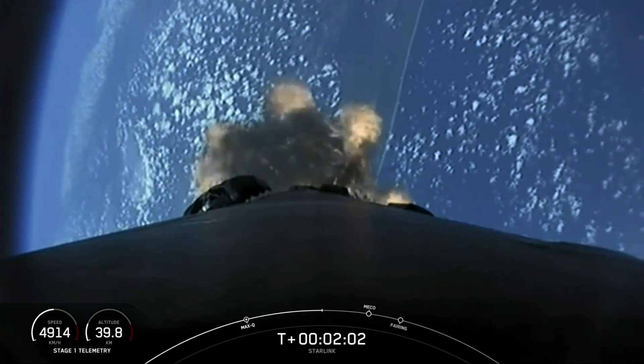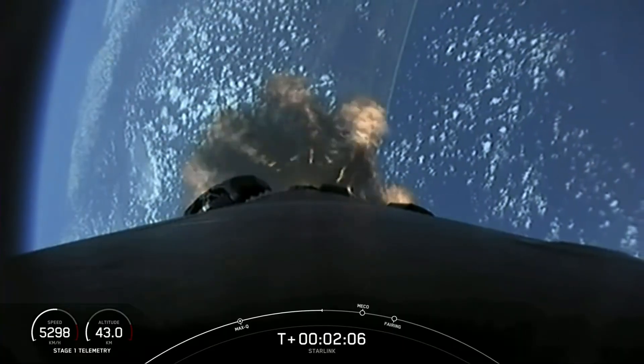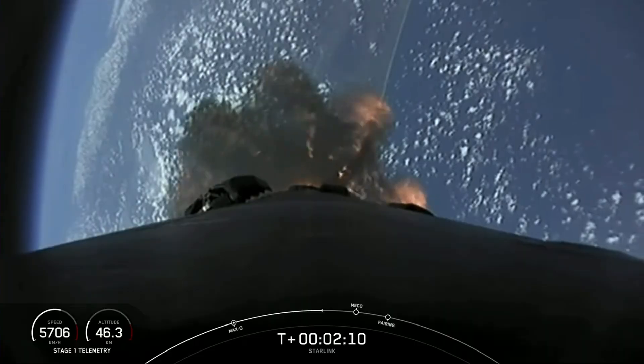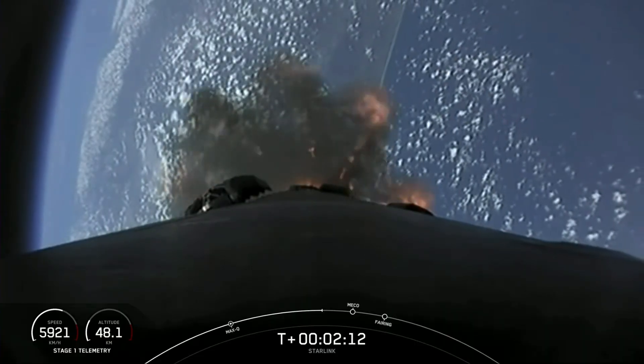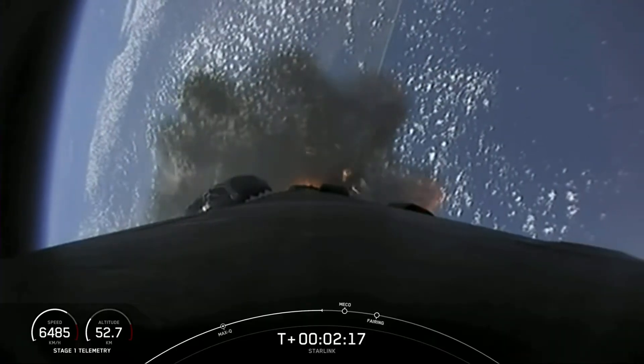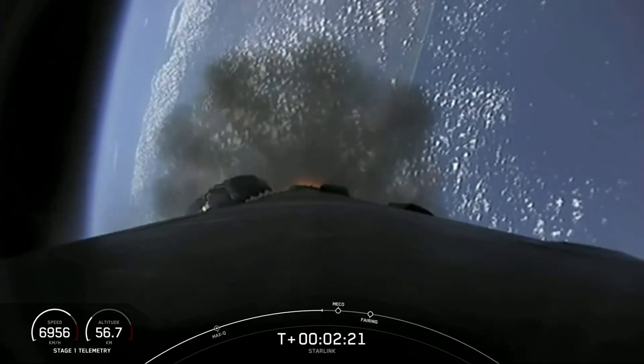Shortly after SES-1, we'll have the fairing halves deploy and expose our Starlink satellites to the vacuum of space. The first of those events is expected to happen in a few seconds.